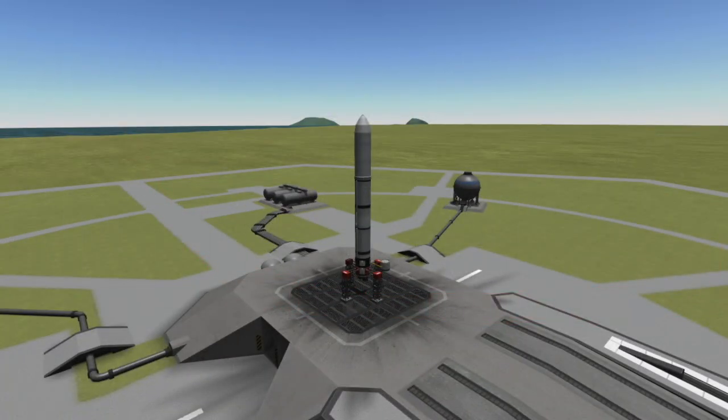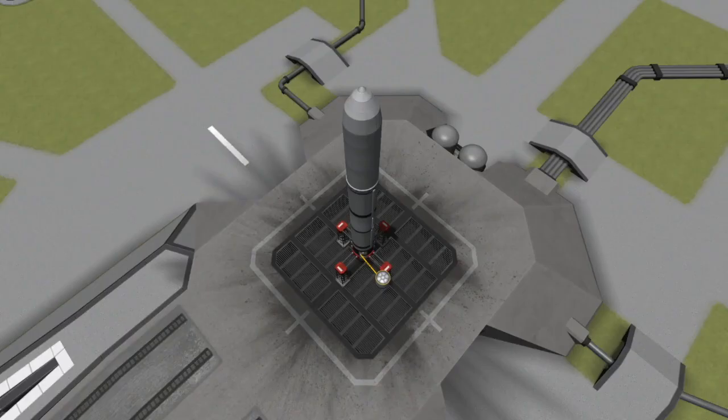Hi, I'm Colin from Spaceflight Made Simple, and today I want to bring you a quick video about tomorrow's Antares launch. Antares will be carrying the Cygnus NG-15 spacecraft on its way to the International Space Station.